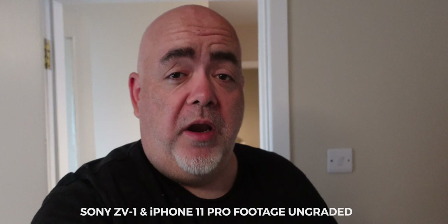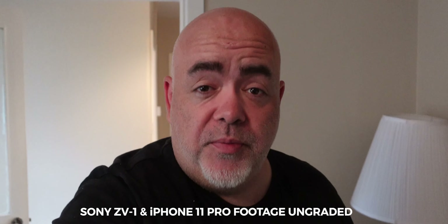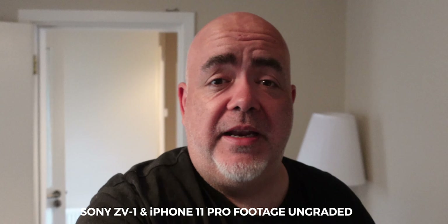Hey guys, welcome to the vlog. In today's video we're going to be looking at the Sony ZV1 versus the iPhone 11 Pro, which is a video I know a lot of you have been asking for. The way this is going to work is at certain times we'll be showing you a side-by-side comparison, and then at the end of those clips we reveal which is the Sony ZV1 or the iPhone 11 Pro.